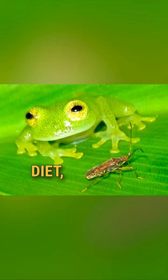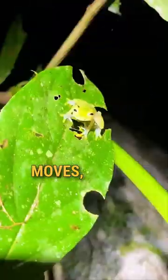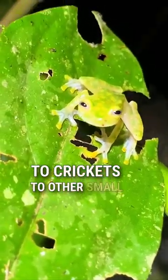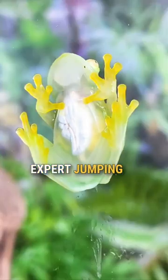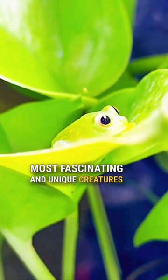And when it comes to their diet, they're not just your average bug eaters — they'll go after anything that moves, from spiders to crickets to other small frogs. From their translucent skin to their expert jumping skills, the glass frog is one of the most fascinating and unique creatures on the planet.